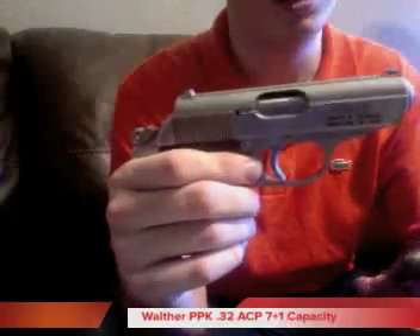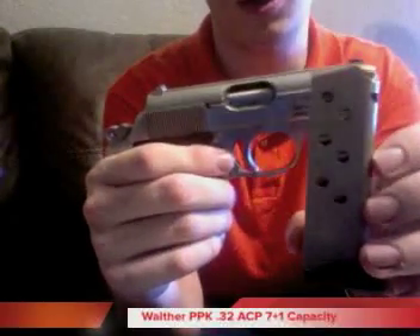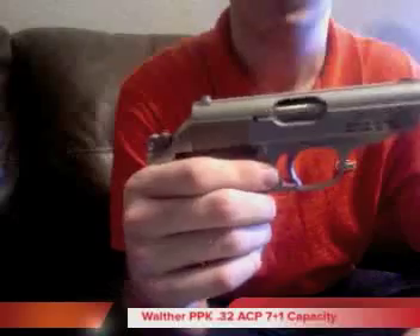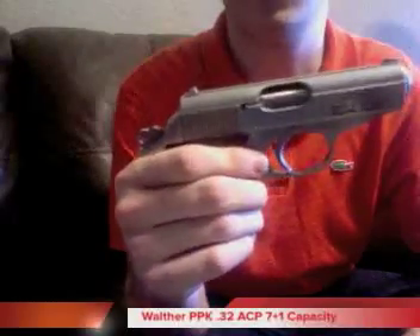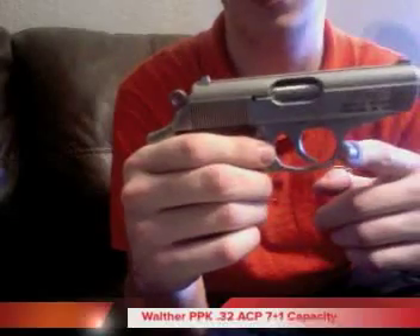This rolls a 7+1 capacity. I run a Gold Dot .32 ACP through mine. This one was actually part of a safety recall they had a while back, so if you do pick one of these up used, do look for that.